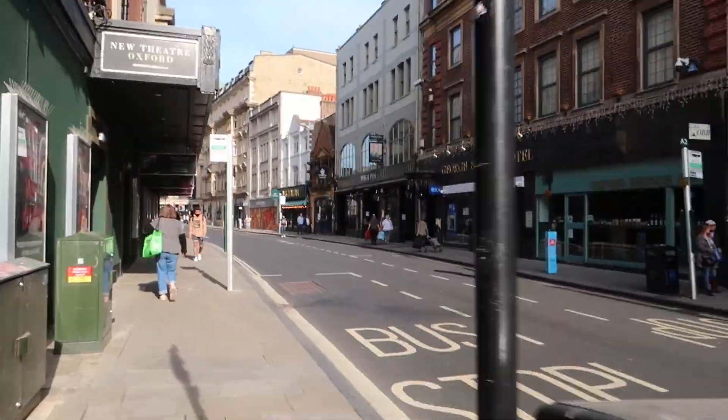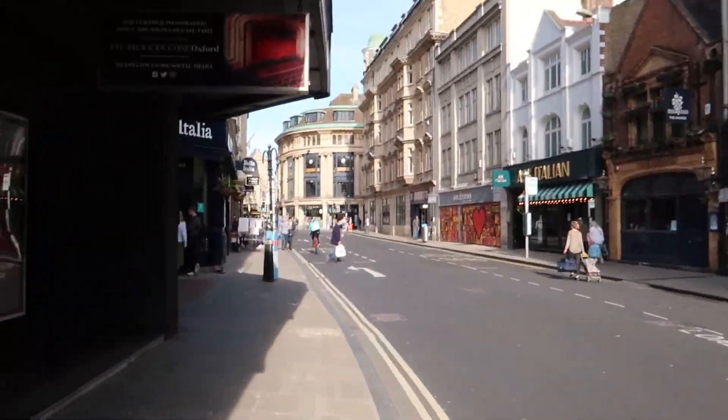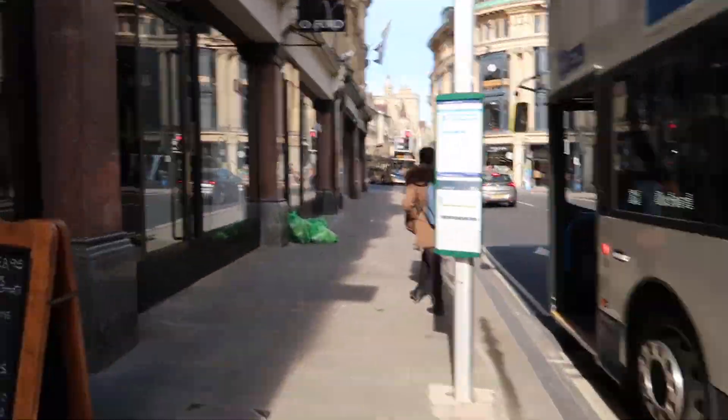But today we'll be turning around and going back towards the city centre. There are quite a lot of restaurants and places to eat. There's also a cinema, which isn't open now.